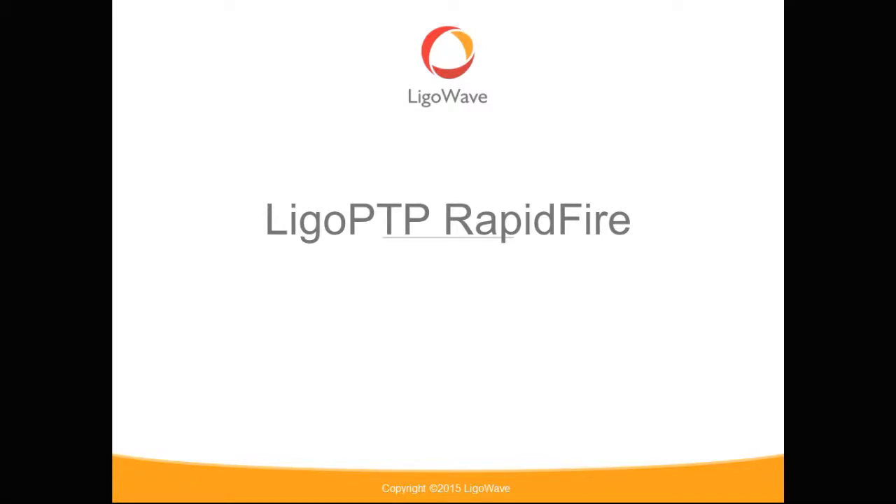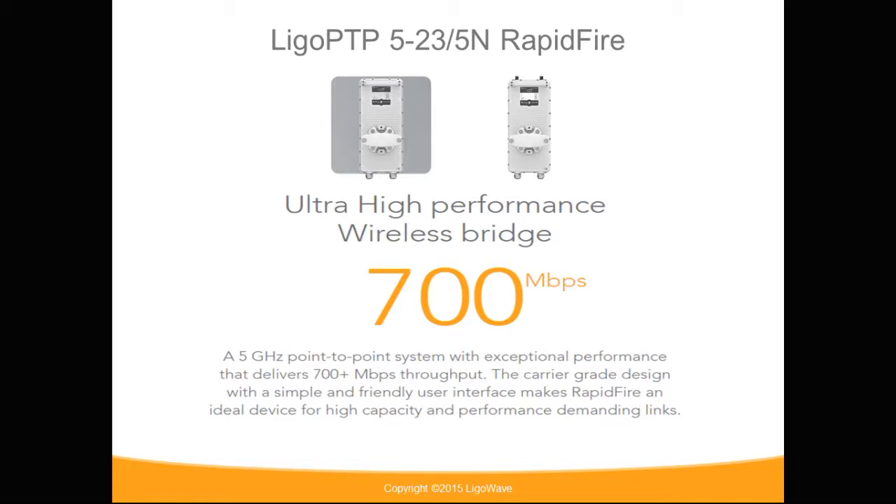VigoWave Point-to-Point RapidFire. The RapidFire is a 5 GHz carrier-grade backhaul device. It comes in two models: a 523 with a 23 dB integrated antenna, as well as a connectorized version.